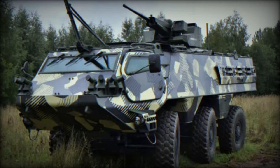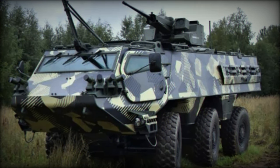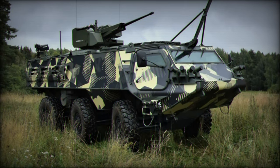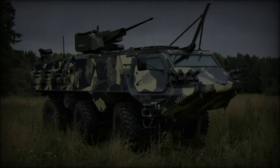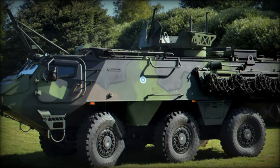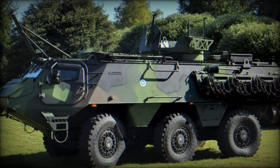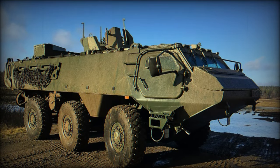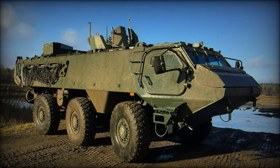A key feature of the Patria 6x6 is its versatility. The vehicle has been designed to meet various mission requirements, including troop transport, logistic support, and combat operations. Its dimensions — 7.5 meters in length, extendable to 8.2 meters, 2.9 meters in width, and 2.5 meters in height — allow it to carry up to 10 fully equipped soldiers, making it an excellent choice for military operations requiring mobility, protection, and adaptability.